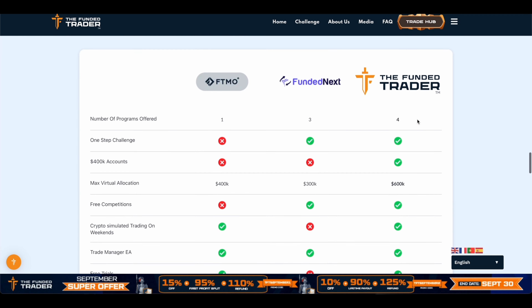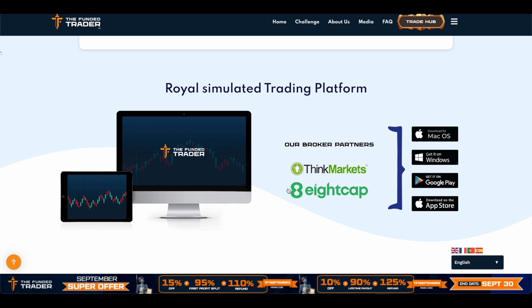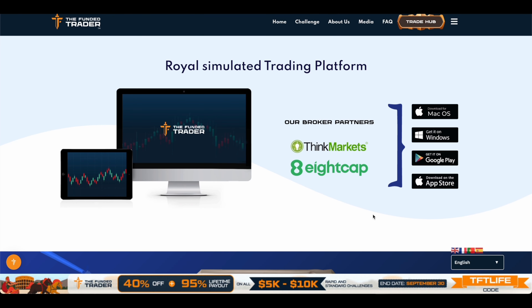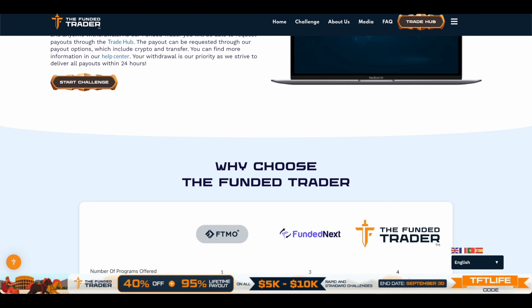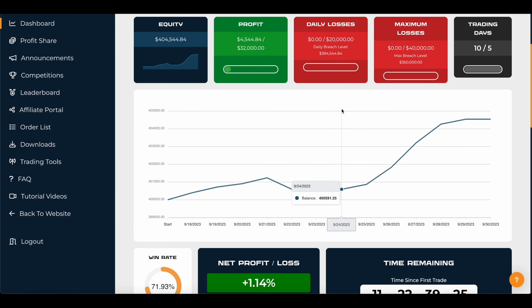They do have two different brokers you can use: ThinkMarkets and 8CAP. I personally do not like 8CAP because of their spreads — I think ThinkMarkets is a better broker to use if you're going to take the challenge. That's just my personal opinion. I have traded on 8CAP with another prop firm called E8 and I didn't think the spreads were that great.